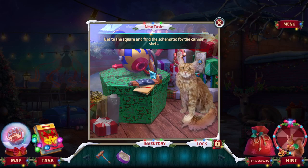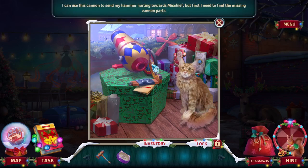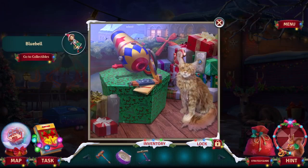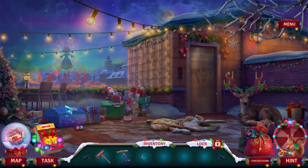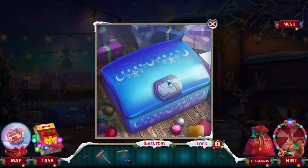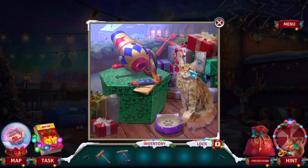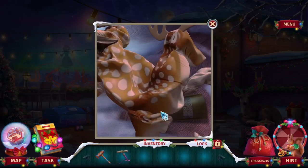Get to the square and find the schematic. I can use this cannon. There's a cat bowl right there. I need a moon and a star. The other one was Malice — I don't know why I said misadvantage, I guess I got ahead of myself. I've never seen a reindeer so deflated. Here's some cat food.